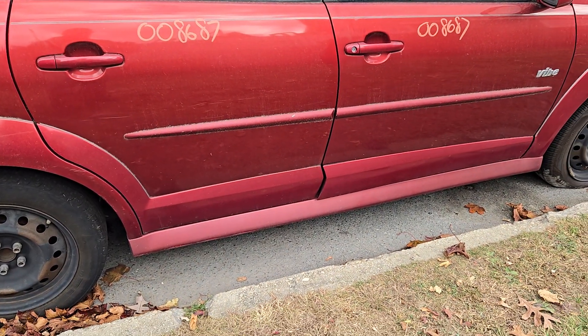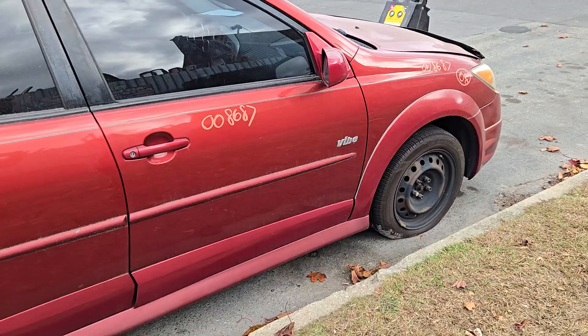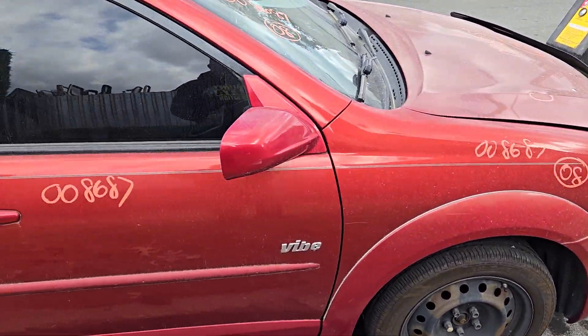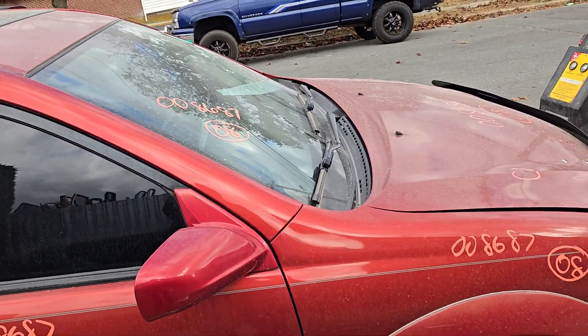Got the right side rocker panel molding. Left to right, both in good shape. Here's your left side fender with the flare, good shape. Right side mirror power. Wiper motor, wiper trans, wiper arms, cow screen — all good.